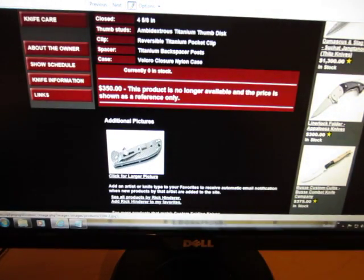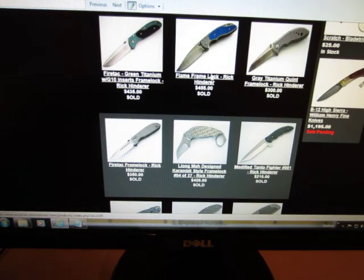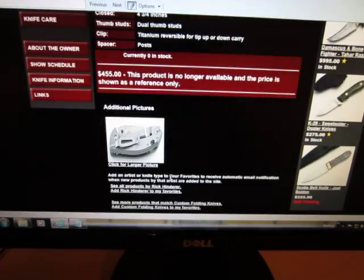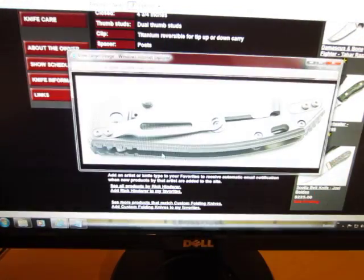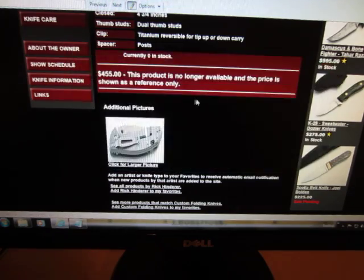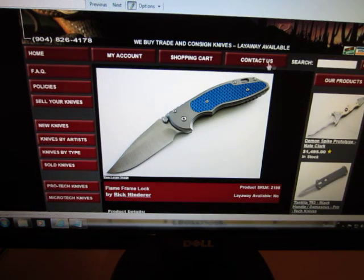He has a thumb disc in here too — it's just cool to look at that stuff. But right here, this is the baby: the Flame, Gen 1 and Gen 2. This is the precursor to the XM series. Especially if you look at the back, it's very similar — he's got the lock bar stabilizer, same pocket clip, lanyard hole is the same, handle shape and choil — all this stuff is the same.